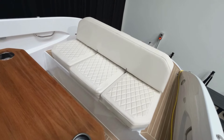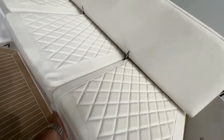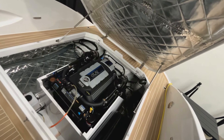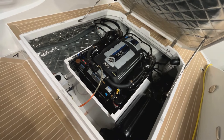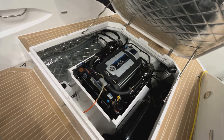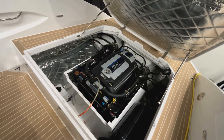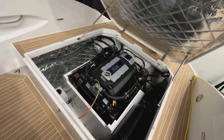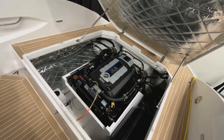Let's talk about engine choices with this Rand 25. If I lift up the rear seat here, you can see that this particular model is powered by a 6.2 litre 300 horsepower MerCruiser. There are a variety of engine options — there's also a 350, a 250 in the MerCruiser, a diesel engine option, and also an electric motor option if you want to go down that path.